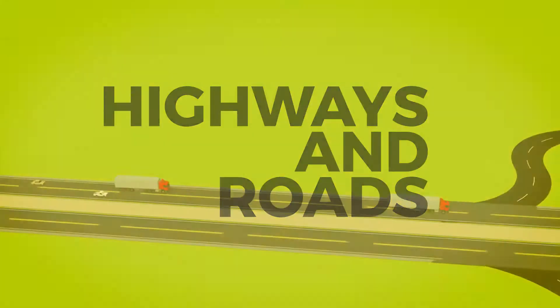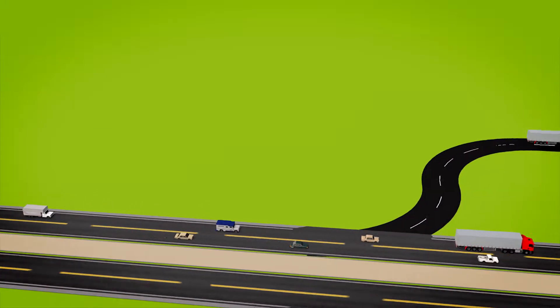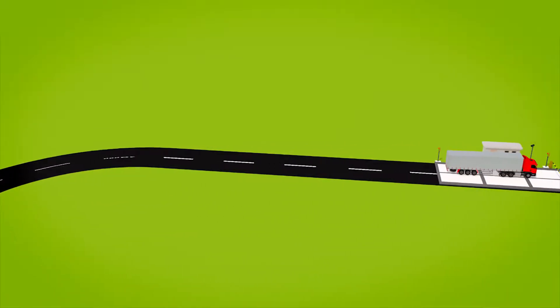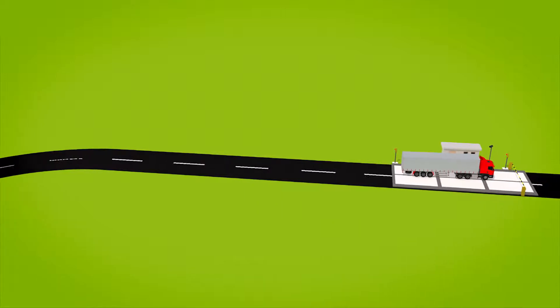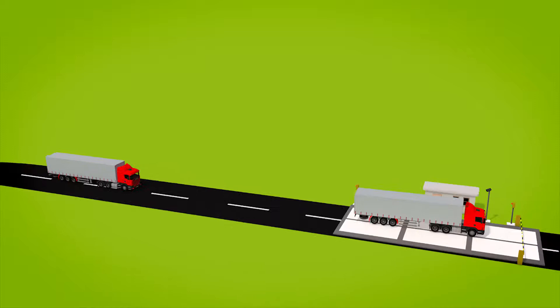Highways and roads are critical for everyday life. Traffic jams, congestions, and truck overloading generate tremendous challenges in our society. All these challenges have a common element: the commercial vehicle.